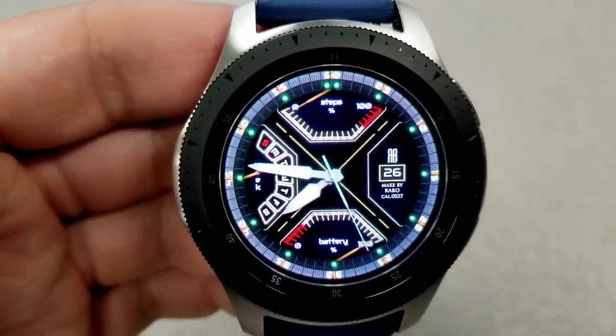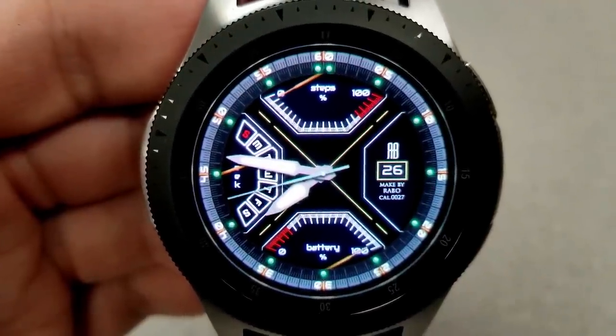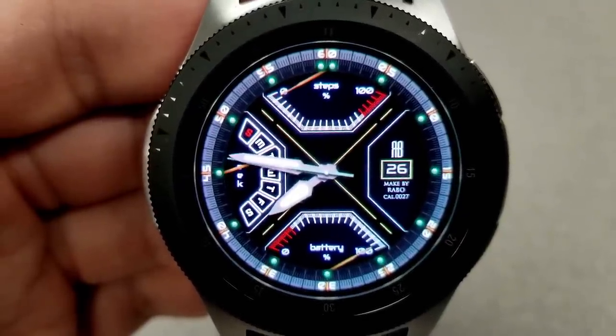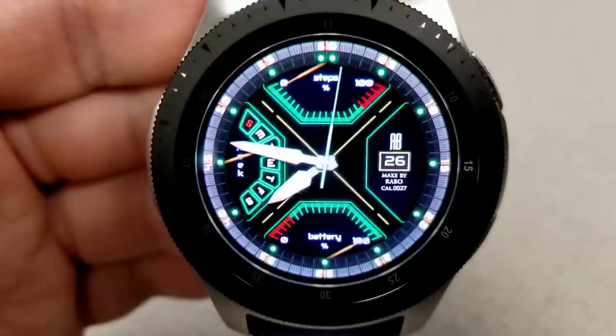Starting from the top area you have a steps goal status gauge. On the right hand side you have the current date, and at the bottom you have a battery status gauge. Then on the left hand side in that section you have the current day. This one also comes pre-loaded with three fixed app shortcuts to your steps, battery, and schedule apps.